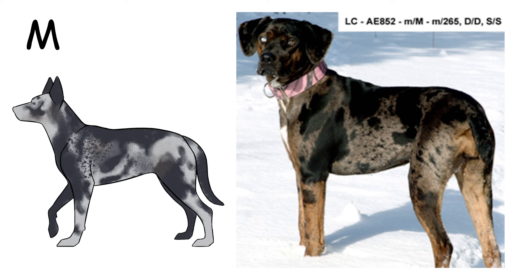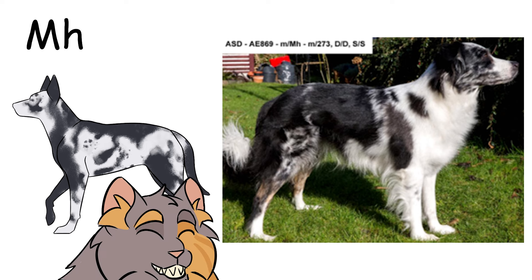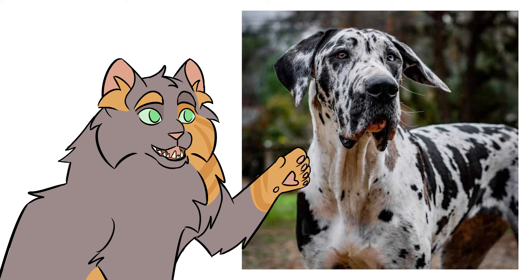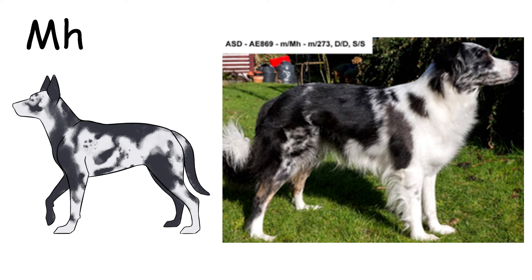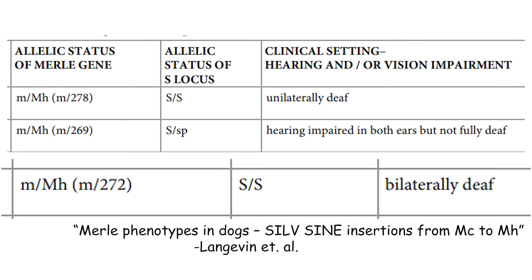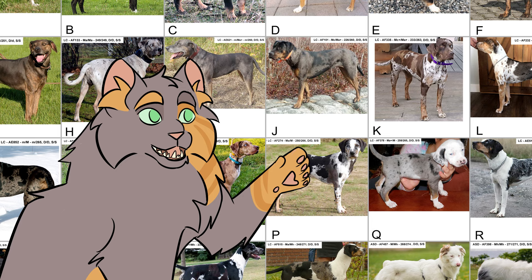Lastly, harlequin merle — confusingly named because it's not responsible for the famous harlequin markings seen on Great Danes; those are an entirely different thing. The harlequin merle allele is MH. MH dogs are more likely to have white patches as opposed to dilute patches than other merle types, and the areas still only diluted tend to be comparatively very light. Interestingly, the article that discovered these alleles suggests MH heterozygous with non-merle little m can cause deafness as if the dog were a double merle. Everything seems to be codominant, and interactions between two merle alleles mostly look like a combination of or somewhere in between the two.